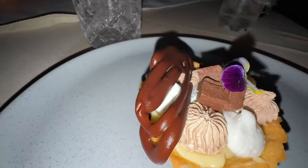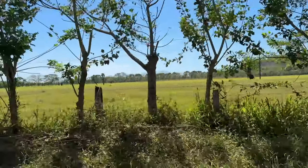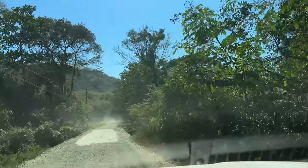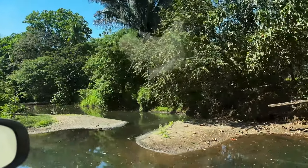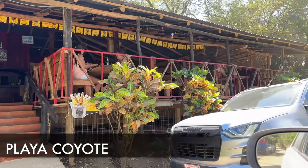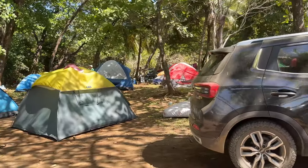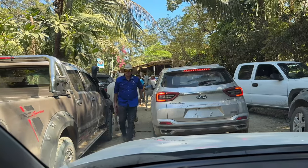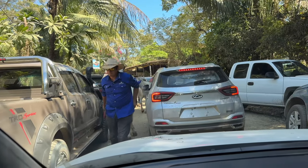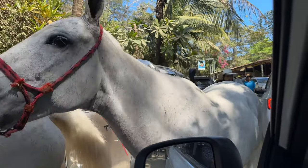The next morning I took the dirt road all the way down to Santa Teresa. Along the way I came across places like Playa Coyote and so many others. The interesting thing is there are some river crossings that can be a bit challenging — keep that in mind during rainy season. They were actually having a Caballero Festival at Playa Coyote.